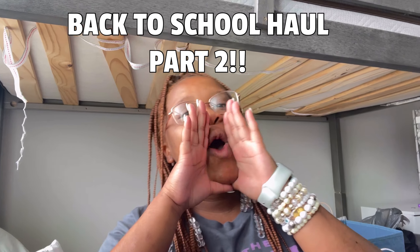Hey guys, it's your girl Zaya. Today I'm back with another banger video. I'm going to be doing a back-to-school haul part two, so if y'all haven't seen part one go watch that first. Not all of this is for school, so this might be a short or long video. Before we get into it, make sure you like, subscribe so you get a notification, and follow my Instagram and TikTok.